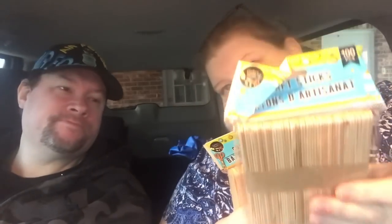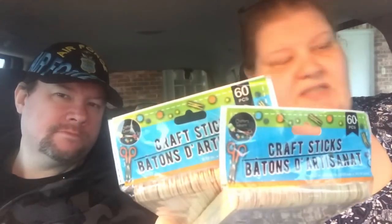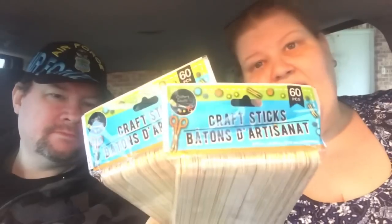I need more popsicle sticks — is anybody surprised? I picked up two packs of the popsicle sticks, which has 100 in them, making them one penny a piece. I also picked up two of the tongue-depressor size, which they call craft sticks — you get 60 per package — because I have at least one more project using those.